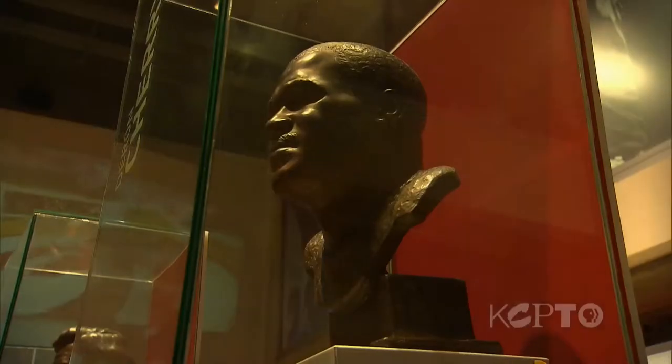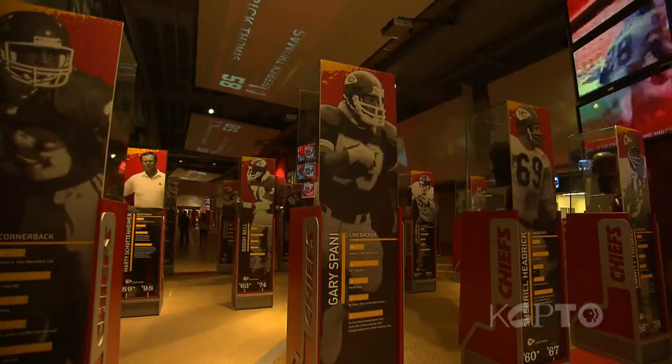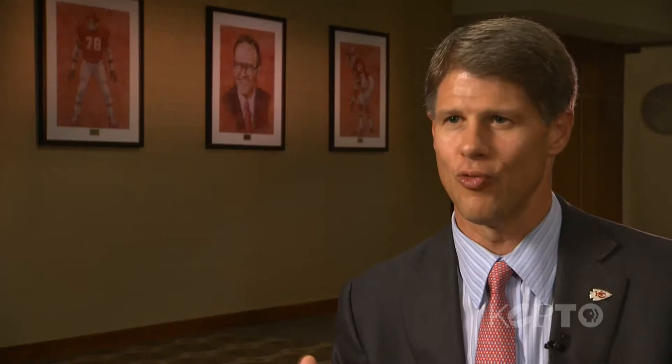We have a hall of honor downstairs where we remember the past great players of the Chiefs and a lot of great moments in the team's history. That's one of the things I really like best about game day — watching our fans experience that — and the art collection is going to be a lot like that as well.